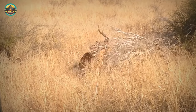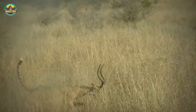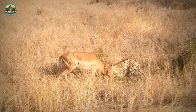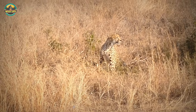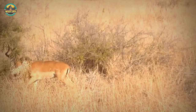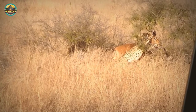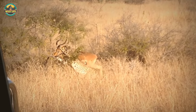A cheetah grabs an impala by a headlock, but can't manage to take it down because the impala is big and strong and actually carries the cat for a few feet while it's latched onto its neck. The cheetah finally makes the kill but is exhausted and takes a well-deserved break. If cheetahs are not in movement when making a kill, it is much more difficult for them to be successful. They are more efficient when chasing prey from behind, because the cheetah does not have the strength of a lion.